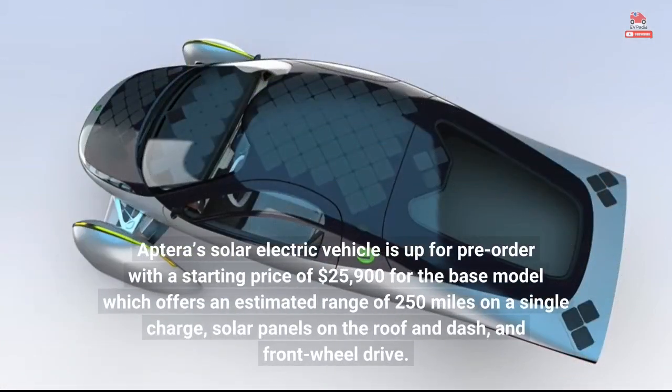Aptera's solar electric vehicle is up for pre-order with a starting price of $25,900 for the base model, which offers an estimated range of 250 miles on a single charge, solar panels on the roof and dash, and front-wheel drive.